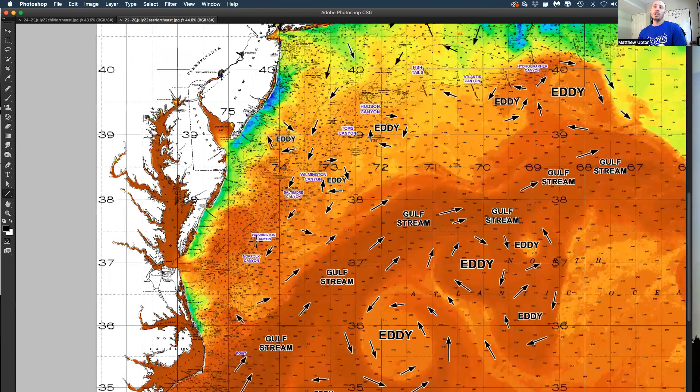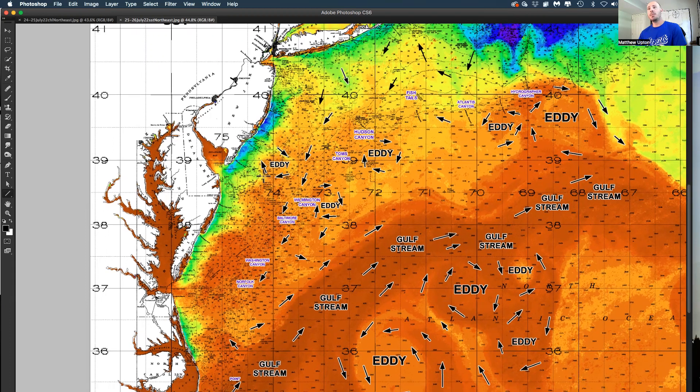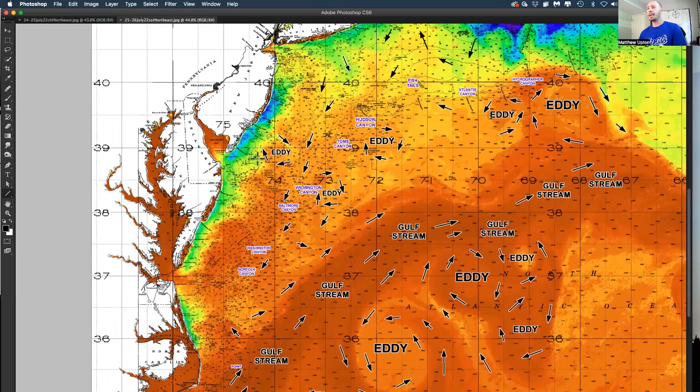This water between Hudson and Washington/Norfolk is now up to 77, 78, 79 degrees, and even inshore up to 79-80 degrees. So the inshore tuna fishing has been a little bit better lately. There's kind of a rare clockwise rotating eddy off of Cape May that's holding some decent conditions. There's also a lot of upwelling — cooler, greener upwell water off the coast of New Jersey, Maryland, and Delaware. Keep an eye on that; you probably want to get out of that water for better chances.